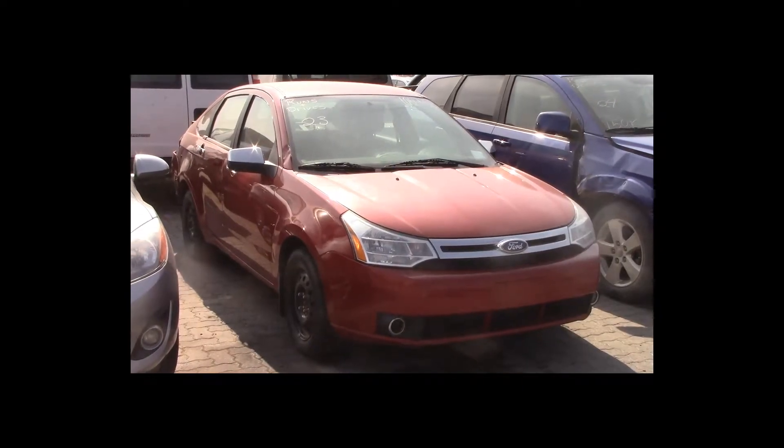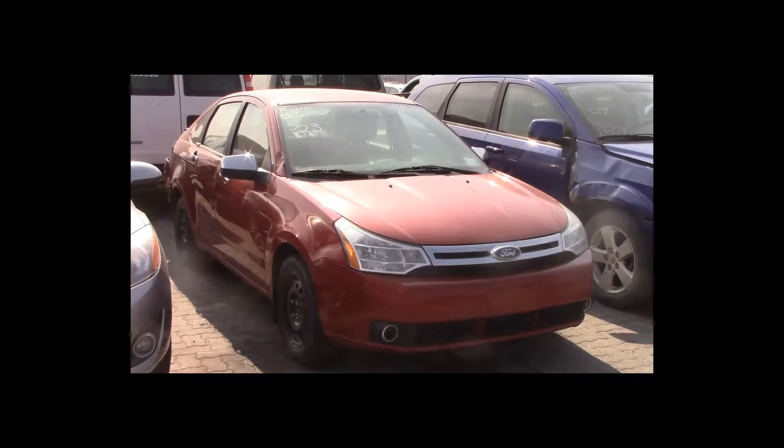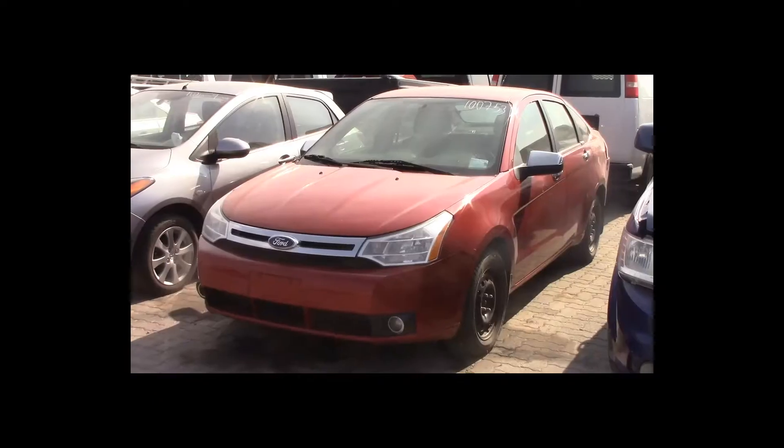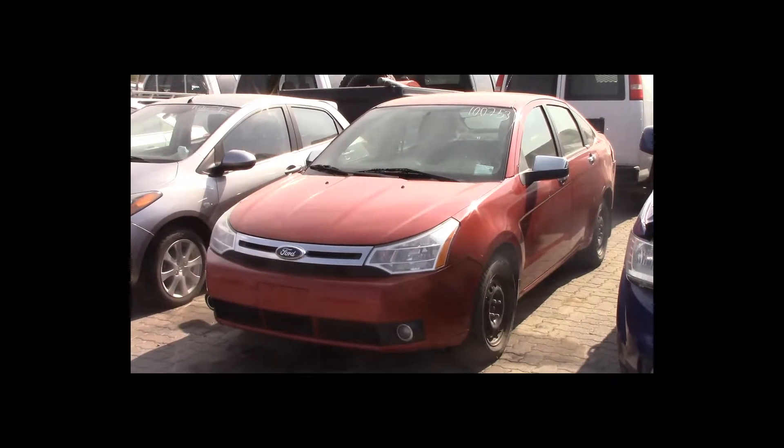Lot number 23 is a 2010 Ford Focus. This vehicle is a 4-cylinder with an automatic overdrive. It is loaded.